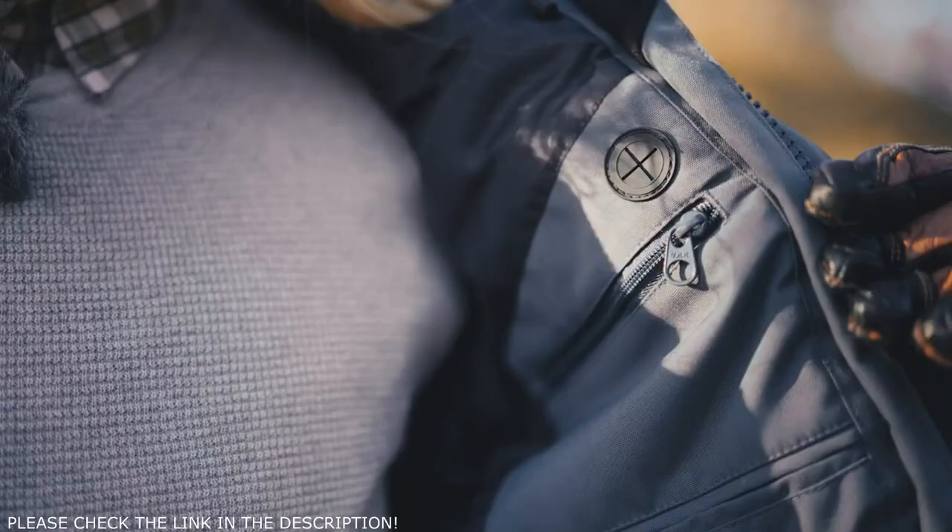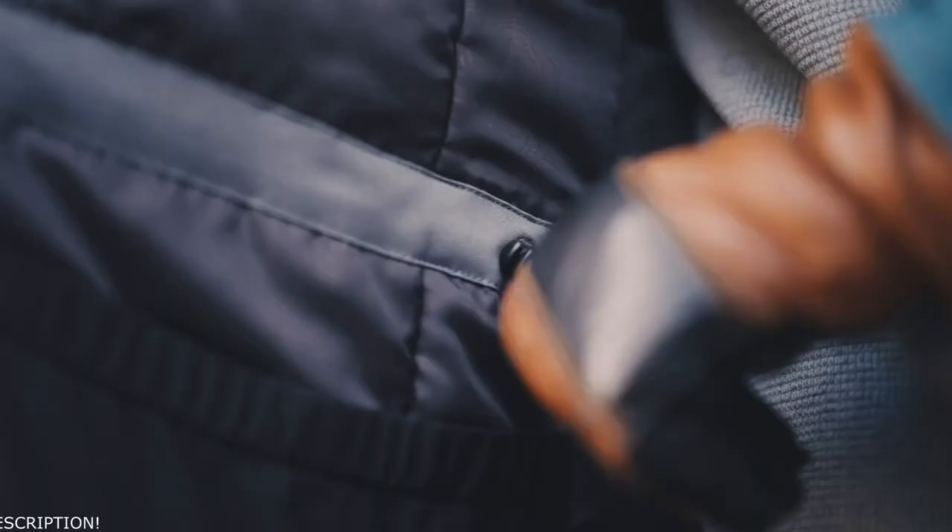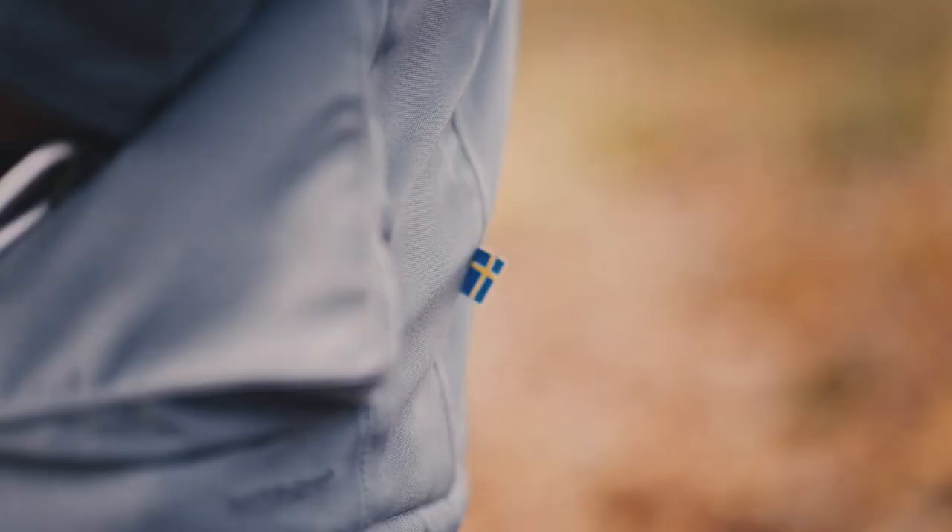The jacket has a lot of nice features such as a variety of pockets, a two-way front zipper, adjustable cuffs, a detachable synthetic fur, and draw cords at waist and hem. My favorite part about this jacket is that even though it's big and warm and comfortable, it still feels very light and agile.